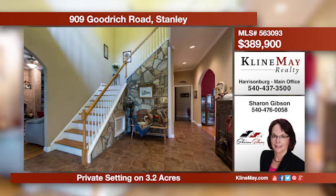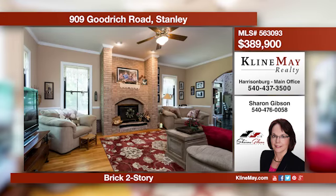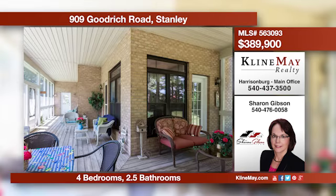Looking for a secluded setting but easy access to main roads? This four-bedroom, two-and-a-half-bath brick two-story situated on 3.2 acres may be the home for you. Relax and enjoy the outdoors from the wraparound screen porch. Give Sharon a call today for more information.